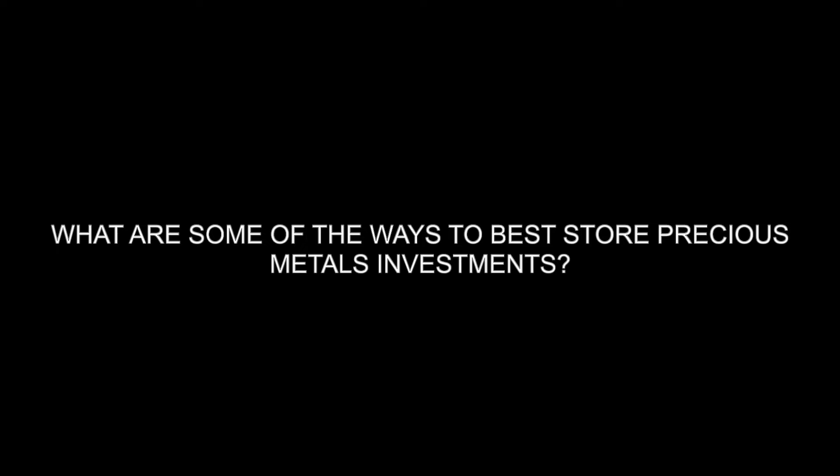What are some of the ways to best store precious metals investments? A lot of times when I talk to different people who get started in investing in gold, it usually starts with a couple hundred dollars, maybe a couple thousand dollars. I recommend that everyone does have some physical gold at home, just like I recommend people have physical cash at home too — not in any crazy amounts.